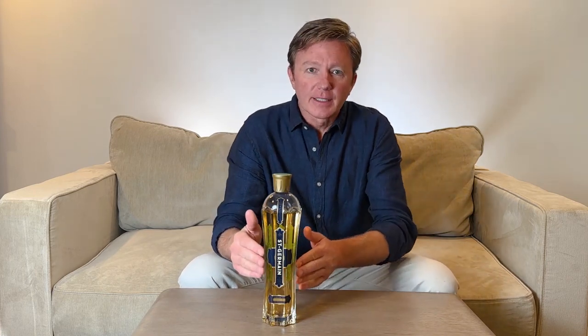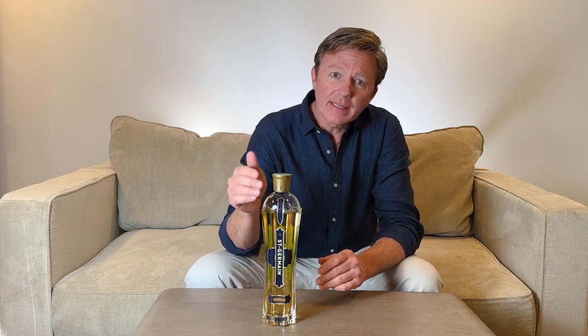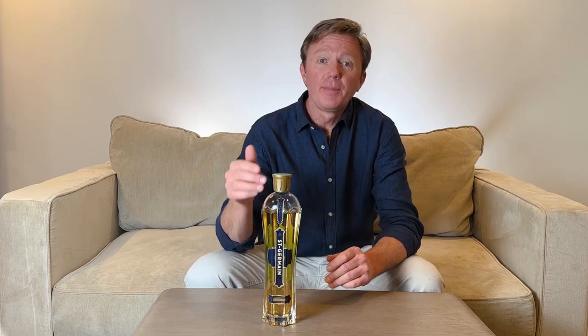Let's go to France. St. Germain elderflower liqueur. Did you know that there are over 1,000 hand-picked elderflowers in each bottle and that they can only be picked once a year?